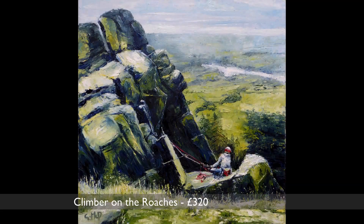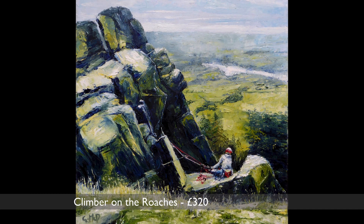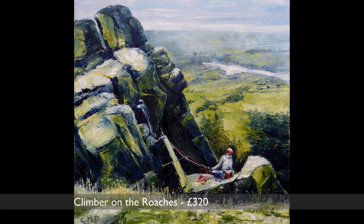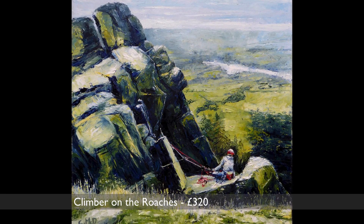This one is a climber on the Roaches — an area of rocks just south of here which is very popular with climbing and bouldering. The views across the plain below are stunning. This view is south and east towards Tittersworth Reservoir.